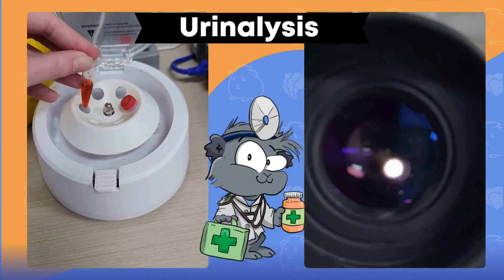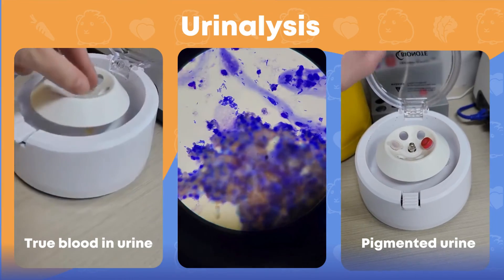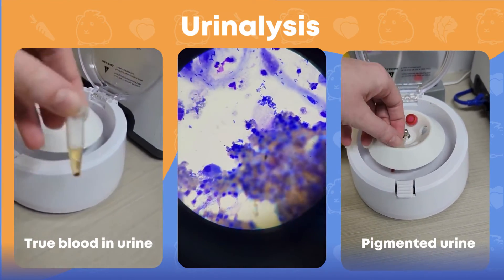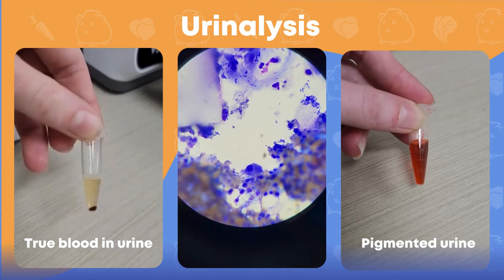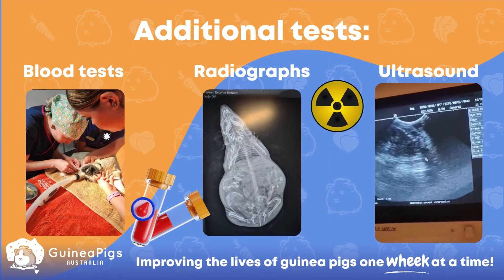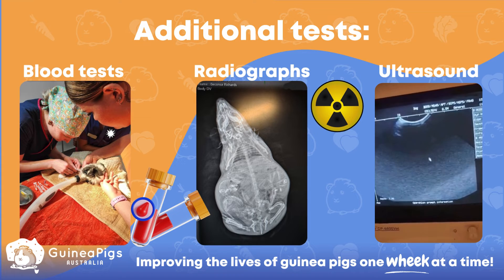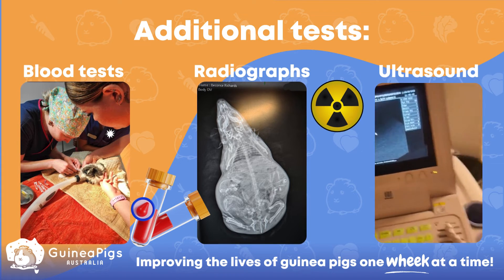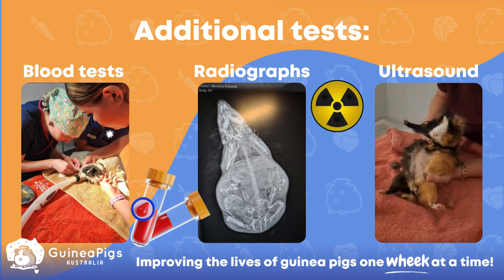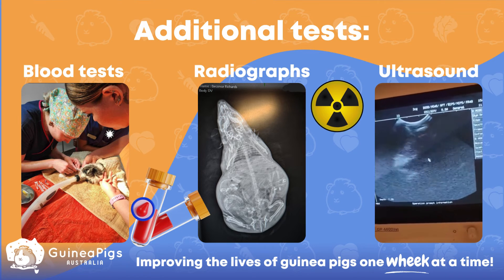The next step is a urinalysis. Your vet will perform several tests on a sample of urine, which can help differentiate between pigments and true blood, as well as signs of infection, urinary stones, and different growths. Depending on what your vet has found, they may then recommend additional tests to help figure out exactly what's going on and develop an appropriate treatment plan. Some of these tests may include bloods, radiographs, or ultrasounds.